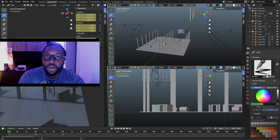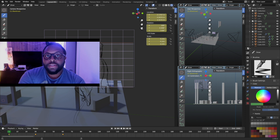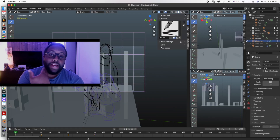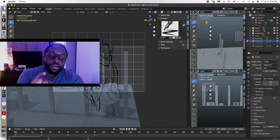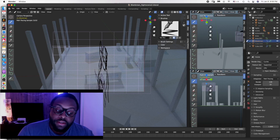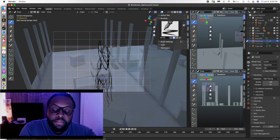Blender has come out with a new update. Cycles still kind of runs and doesn't run — you can view things in Cycles but right now on my Mac Mini I cannot export in Cycles. If you are fully using Blender to make money, Cycles isn't working for me. I wouldn't put my eggs in that basket yet.